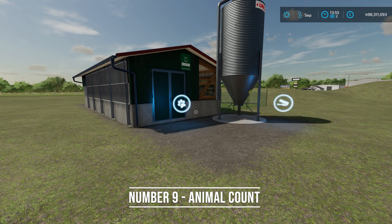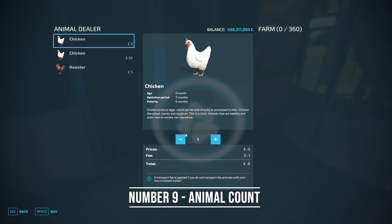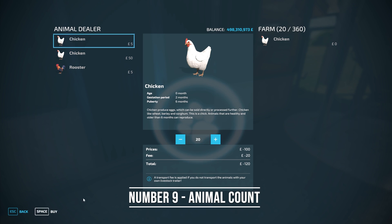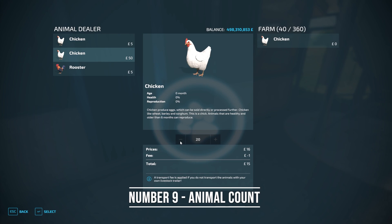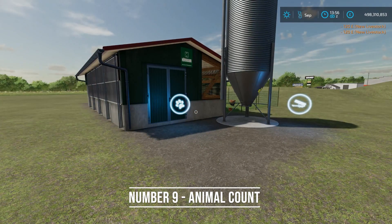For number nine, this is something that should have honestly been base game FS19 — there were mods for it on PC. This is the animal count indicator. If I go up and press R to enter the animal pen, it shows you how many animals you have and how many you can have. That was never in FS19. In addition to that, when you go to purchase animals you can now buy bulk amounts repeatedly, and you can also sell in bulk as well. Very useful feature.